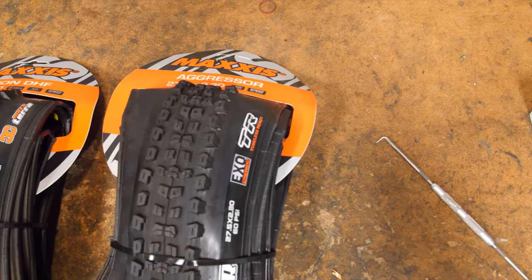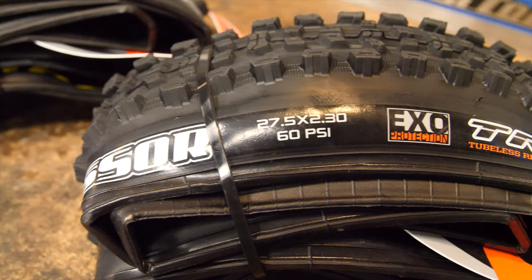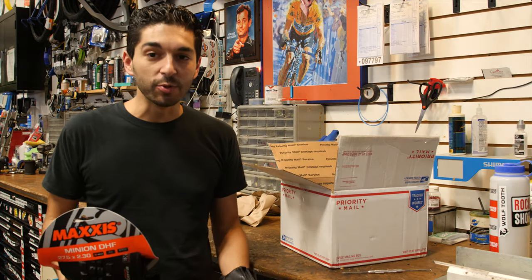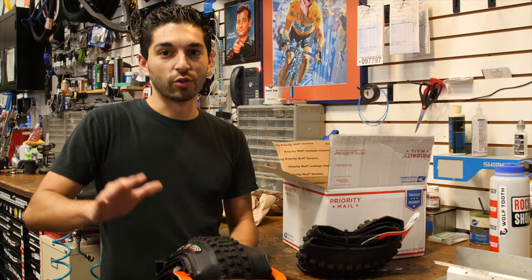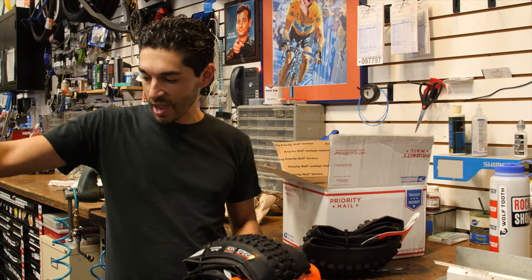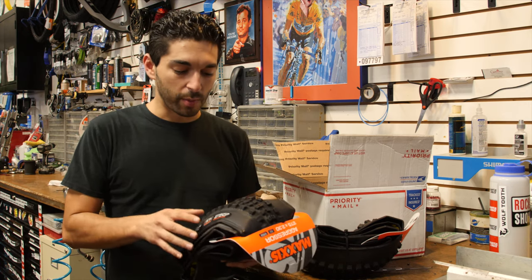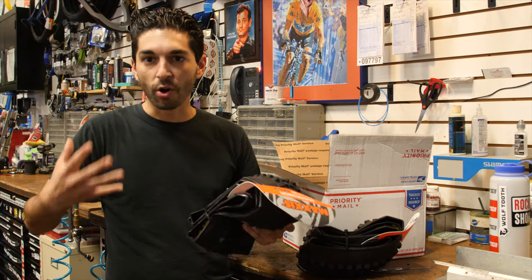New tire day! So I'm doing something a little different — I've never used this tire before. I want something with grip but still fast rolling. The first tire I used was the Maxxis Minion SS, which had no tread in the middle and just knobs on the side — really fast, and I felt the uptick in speed. Then I went to the Maxxis Ardent, which was better, but I still needed a little more grip. So right now I'm trying the Aggressor. I feel like this is going to be that perfect sweet spot.